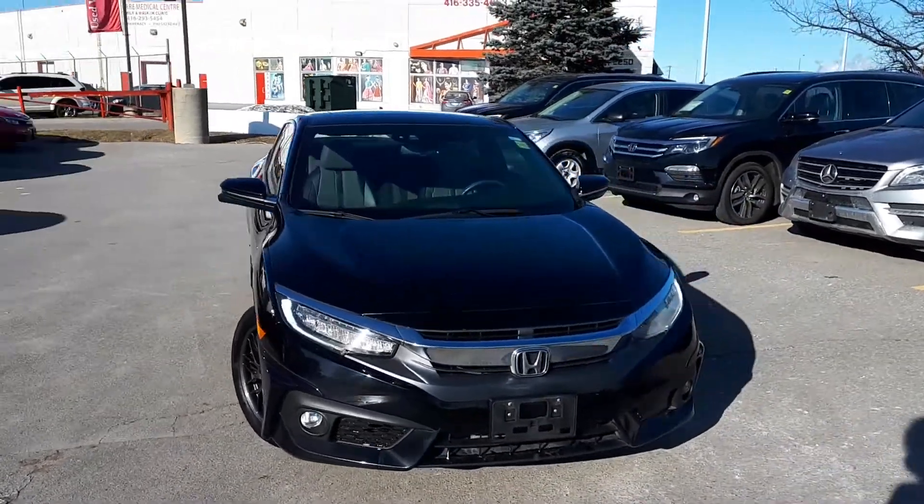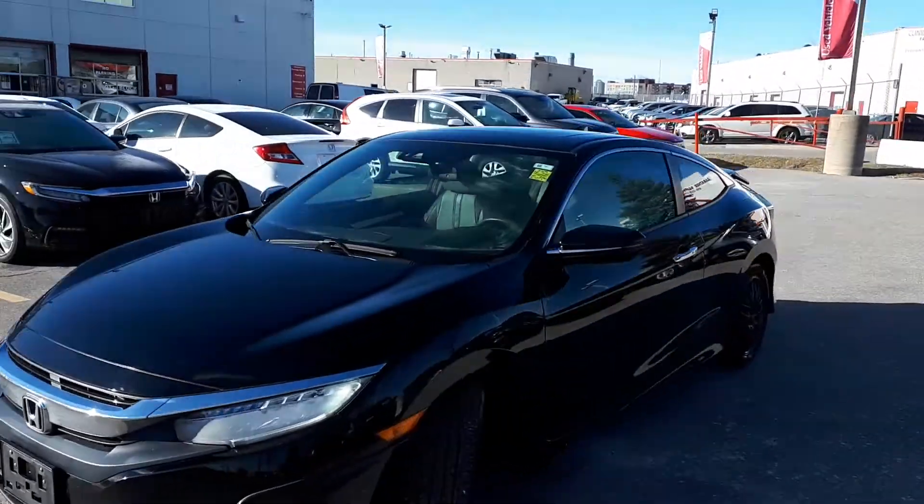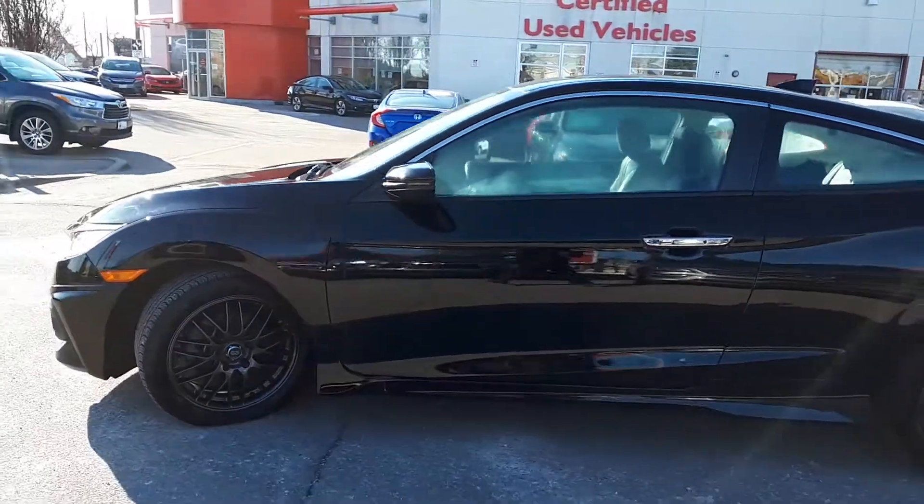Here at Formula Honda, we have a DriveShield certified 2016 Honda Civic Touring. Here's a quick look at the outside of the vehicle.